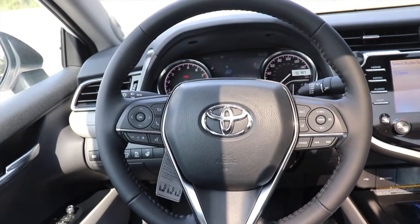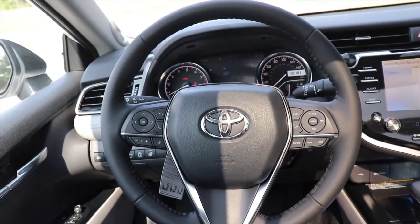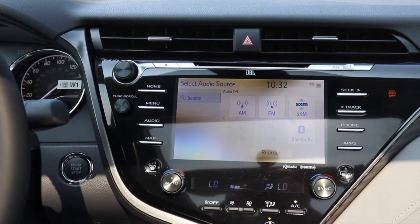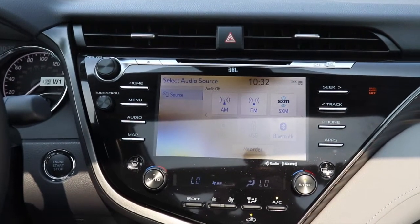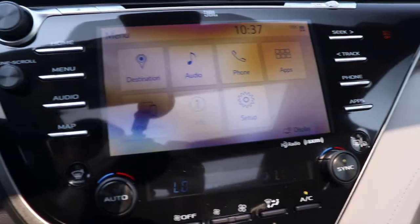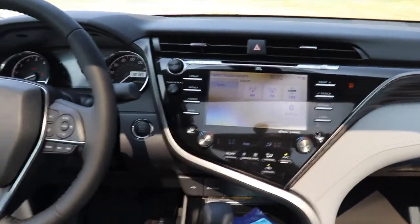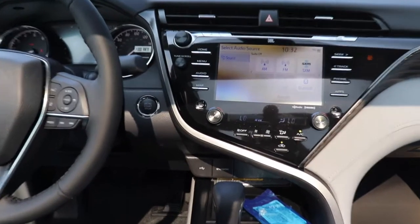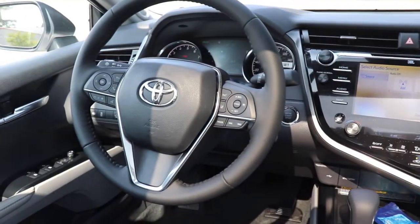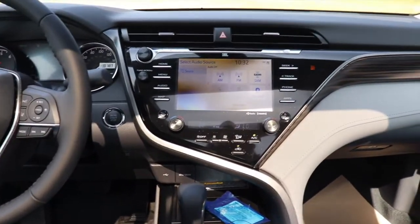Another new feature for the 2020 Camry is a heated steering wheel, which would come in very handy in the wintertime. As you can see, it has a big touchscreen infotainment center and overall it's just a really nice-looking cockpit. It's really clean, everything is right there at your fingertips and nice to touch. I give Toyota a thumbs up with this cockpit.